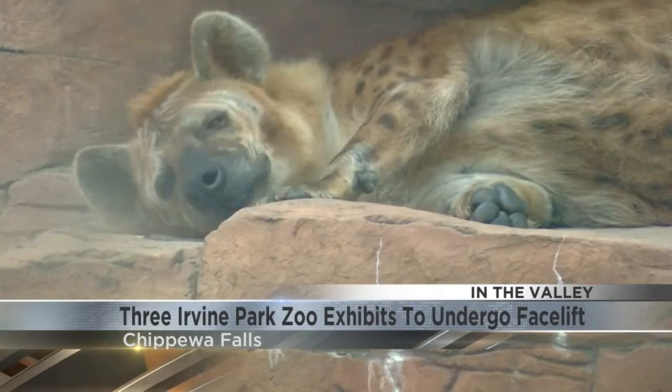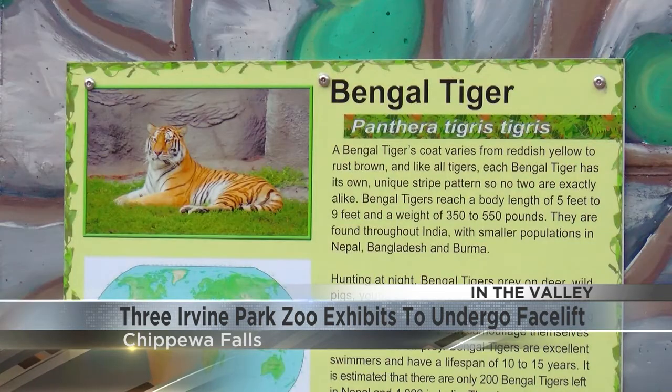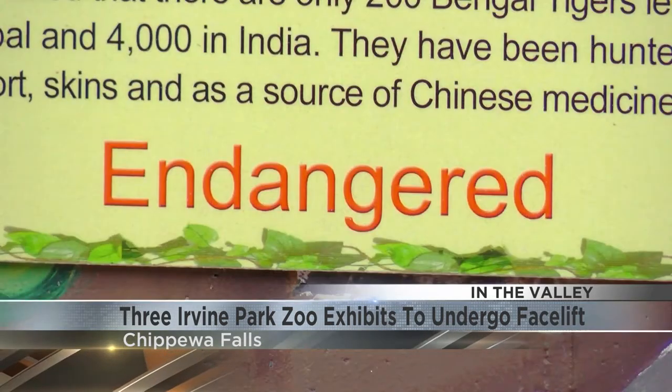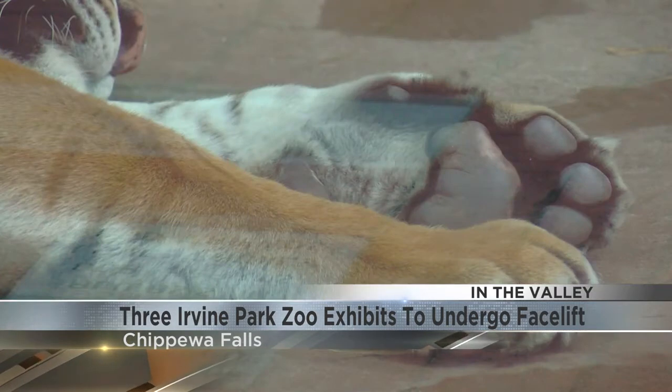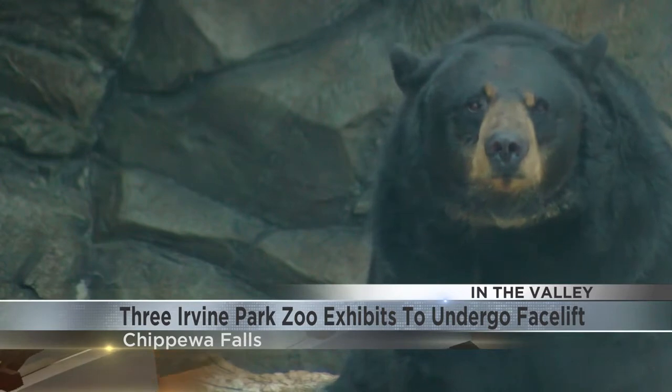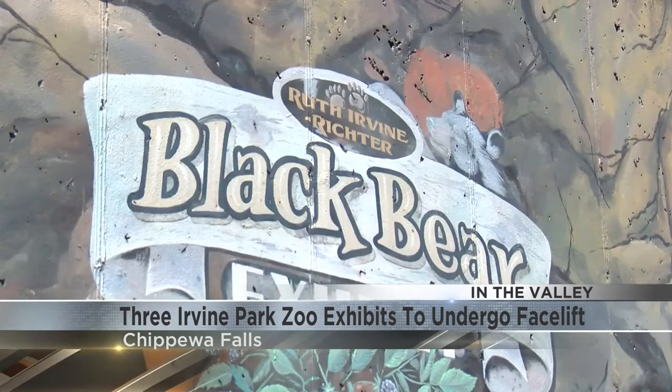One major change would be more shaded areas for the animals. We'll try to test it out in the tiger exhibit to see how it would work — try to give it more of a natural feel, as opposed to putting some sort of canvas tarp or something like that. And if it works well with the tigers, then we can look at expanding that to the bears.